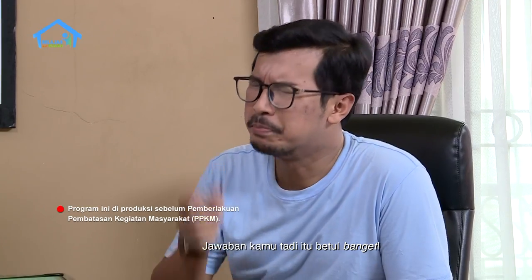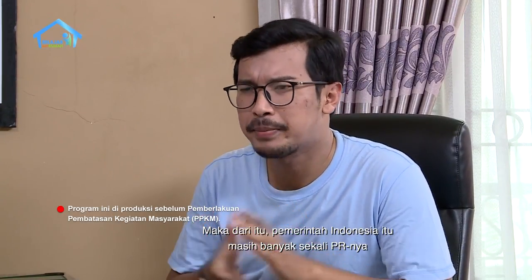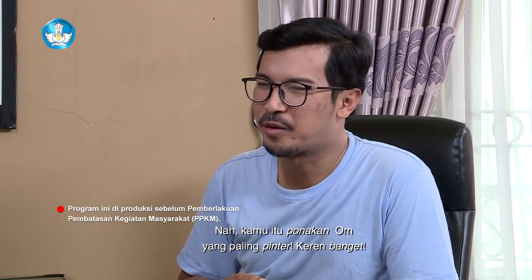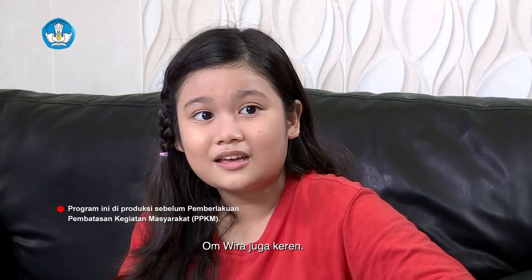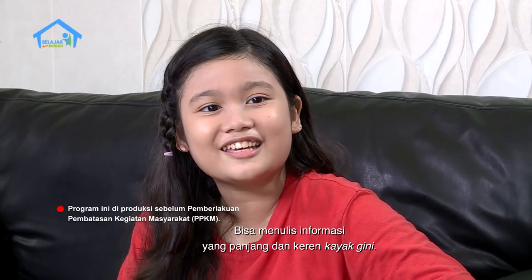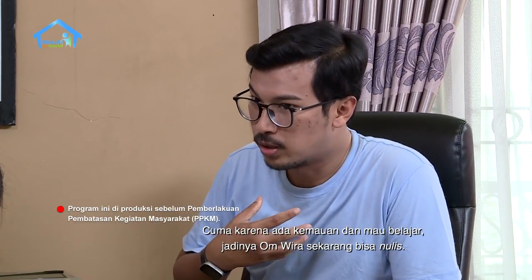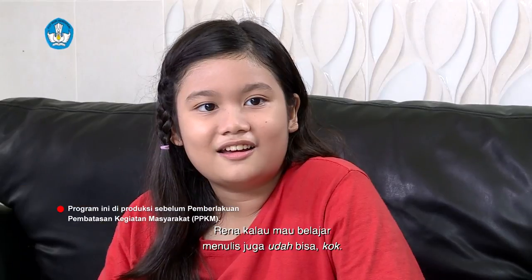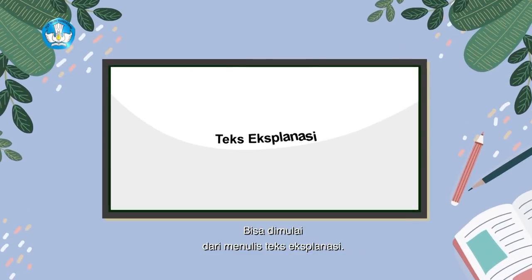Jawaban kamu tadi itu betul banget. Maka dari itu, pemerintah Indonesia itu masih banyak sekali PR-nya untuk bertindak dalam mencegah hal-hal negatif. Kamu itu ponakan Om yang paling pintar, keren banget. Om Wira sih dulu nggak bisa nulis, cuma karena ada kemauan dan mau belajar, jadinya Om Wira sekarang bisa nulis. Rena kalau mau belajar menulis juga udah bisa kok. Bisa dimulai dari menulis teks eksplanasi.